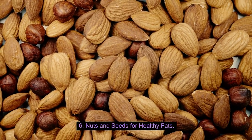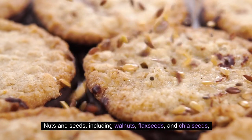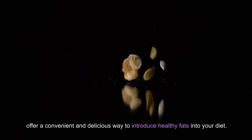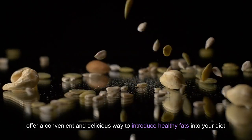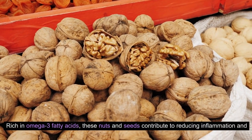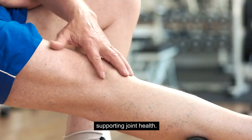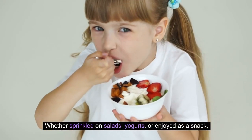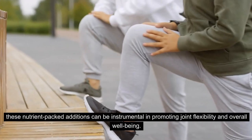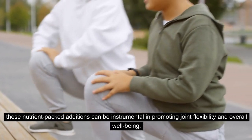Number 6: Nuts and Seeds for healthy fats. Nuts and seeds, including walnuts, flax seeds, and chia seeds, offer a convenient and delicious way to introduce healthy fats into your diet. Rich in omega-3 fatty acids, these nuts and seeds contribute to reducing inflammation and supporting joint health. Whether sprinkled on salads, yogurts, or enjoyed as a snack, these nutrient-packed additions can be instrumental in promoting joint flexibility and overall well-being.